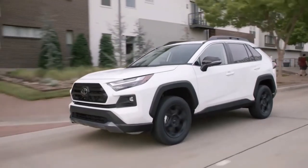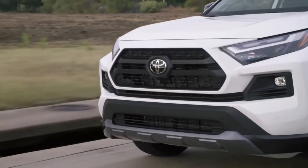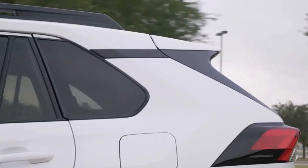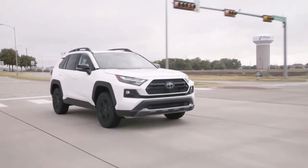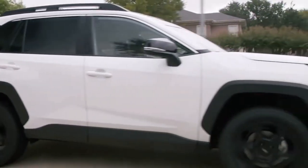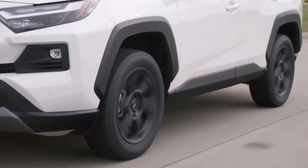Towing capacity varies. Braked towing capacity is 480 kg in 2WD hybrid models, 800 kg in 2.0-litre models, and 1,500 kg in AWD hybrid and 2.5-litre models. Unbraked towing capacity is 750 kg in all models bar the 2WD hybrid, where it's 480 kg.